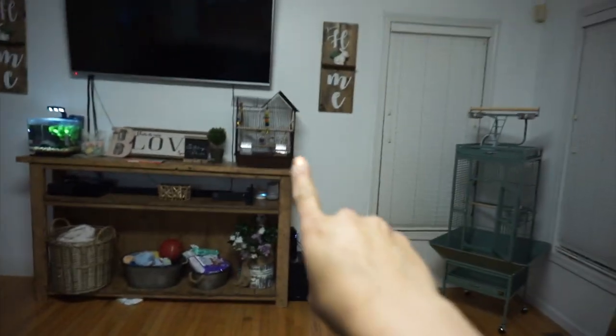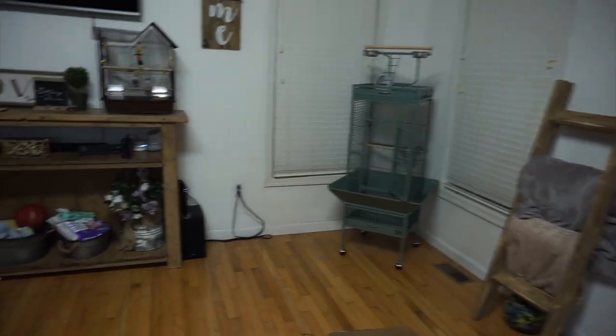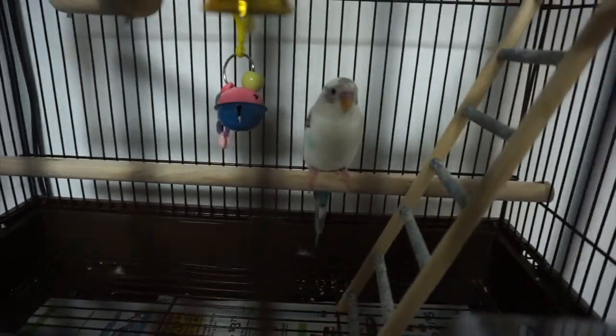So we've decided that's the cage he's in right now — that's his new cage and that's where we're gonna put him. Iris, are you excited?